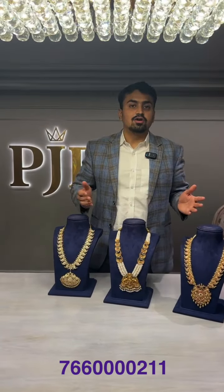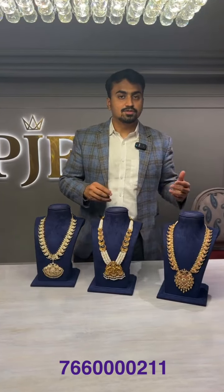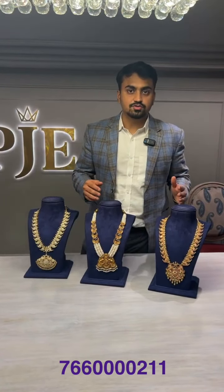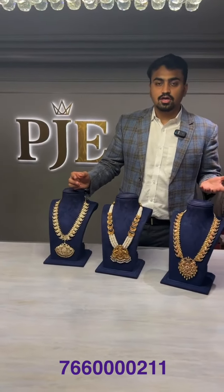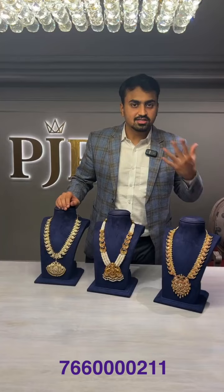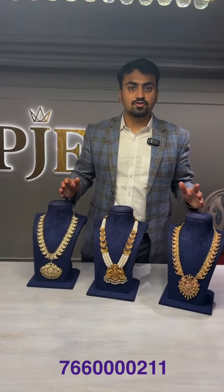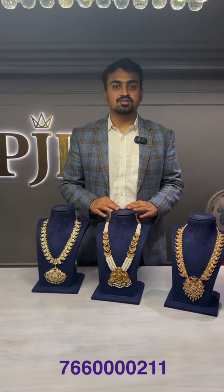We have hundreds of kundan necklaces at our store on MG Road — exactly at Paradise Circle, MG Road, opposite the main Paradise. We'll share the location in the comments. If you think anyone would enjoy watching our kundan collection this festive season, please share this video. All these designs came in over the last one month, specifically made for this festive and Diwali season. Do share what you want to see in our next live session. We welcome you to visit our store — thanks a lot for joining, and we'll see you again next week!